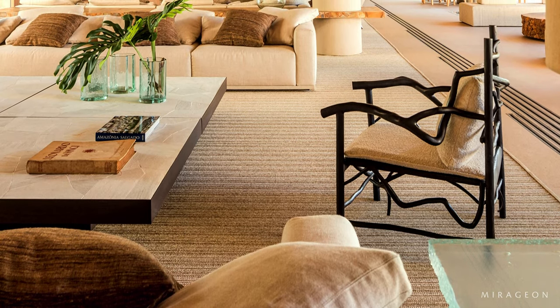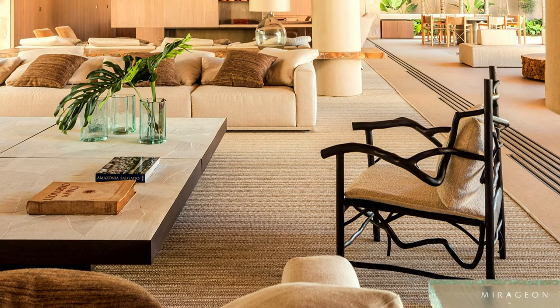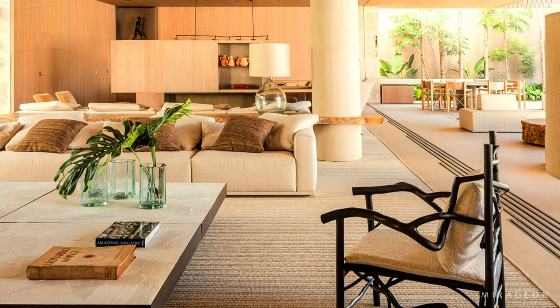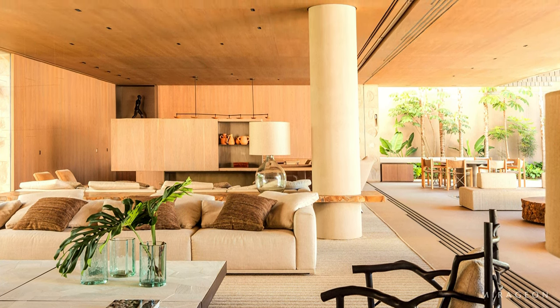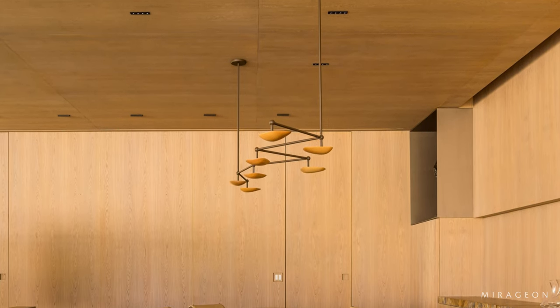The furniture selection combines vintage pieces, such as the pair of Tonico armchairs by Sergio Rodriguez, and contemporary pieces designed by Arthur Casas, such as the Fusca sofas and the Copacabana sideboard. Various other pieces designed by the architect are also integrated.